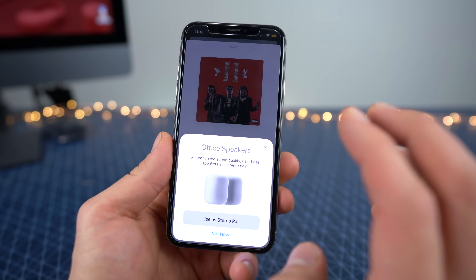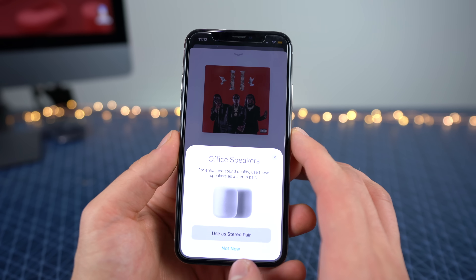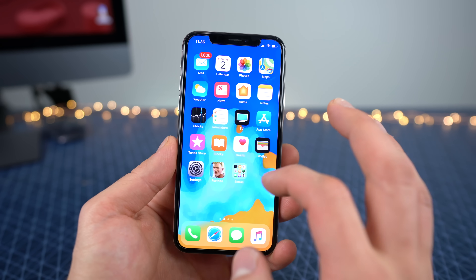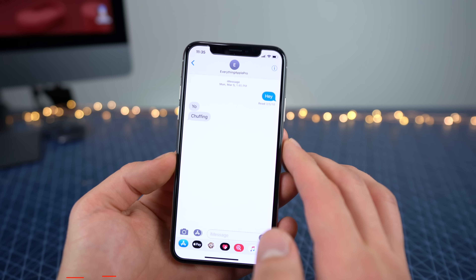Multi-room support with AirPlay 2 is finally back, and stereo pairing support for the HomePods is now back as well. Within the Home app there is now reference to it again — you can do it — though it's unknown for sure if it fully works yet. I wasn't able to get it to work, so I'm not sure if others are, but I'll let you guys know in the future.